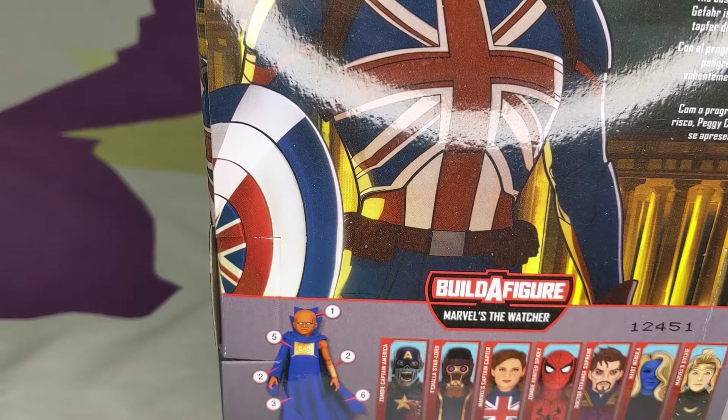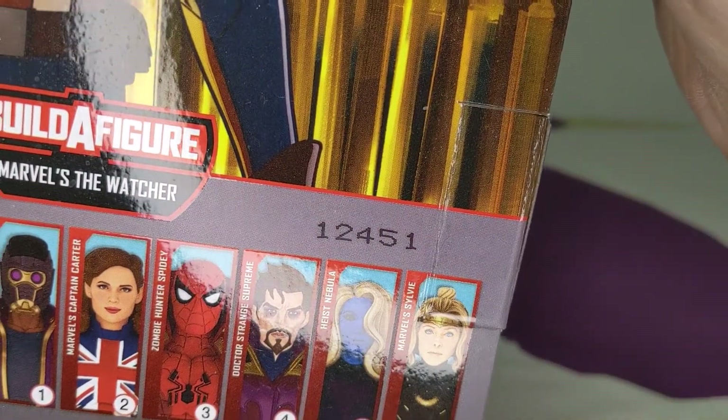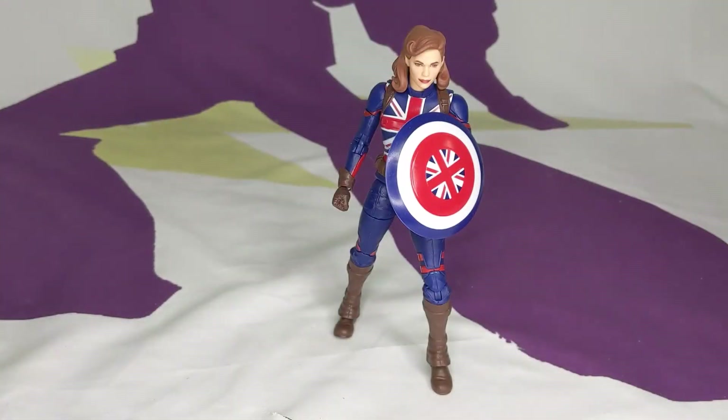Welcome to another Shock and Awe Toy Reviews. I'm Wilson, joined by Toast and Michael Myers. Let's get into this Marvel Legends — it's Marvel Legends Wave, World 12-451, aka Peggy Carter, the build-a-figure Watcher wave. She's seen in the first and last episode of What If...? Season 1 on Disney Plus.